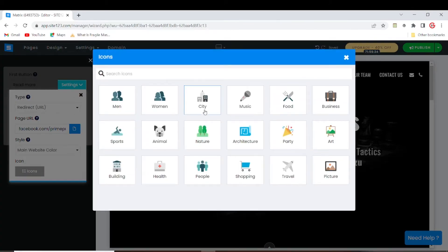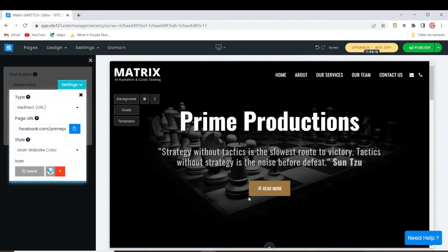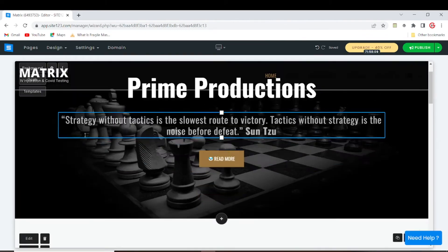You can also decide to put an icon on the button itself. As you can see, the icon now appears right beside the button text. You can just play around — Sites123 is really easy to work with.